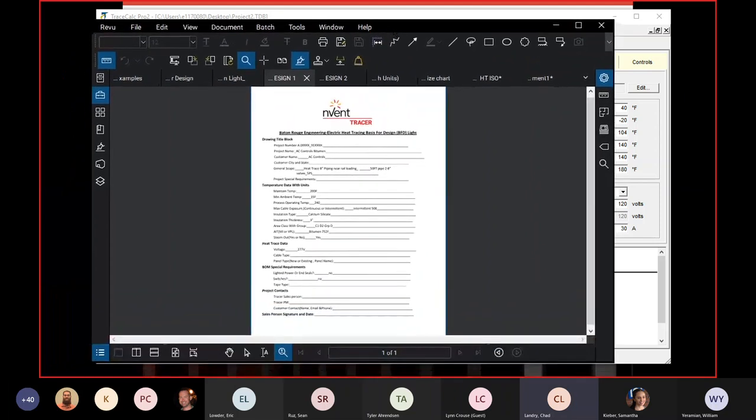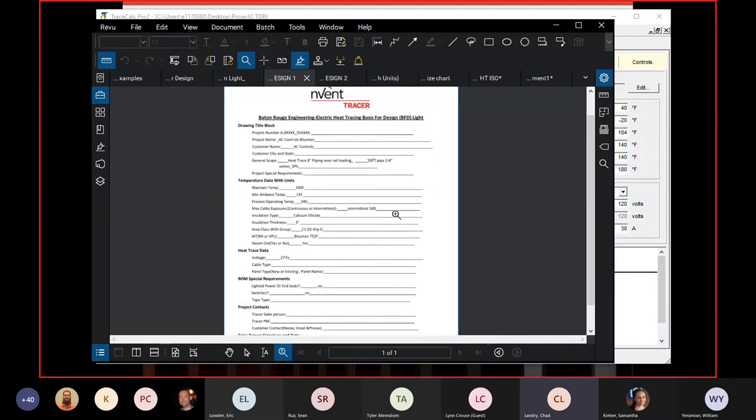Here's what we would typically get from a customer — we call it a Basis for Design. It might be an email, or a field sketch with footage and data taken from the plant. At minimum, this gives us the parameters we need to design a circuit. For bigger jobs, the full Basis for Design can be 12 pages covering every parameter: controls, transformers, cable types, and so on.